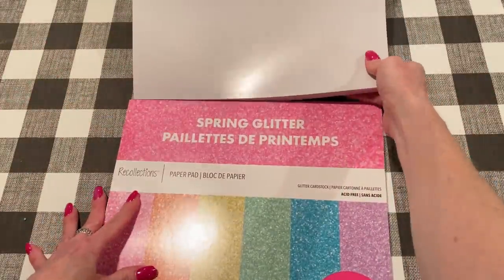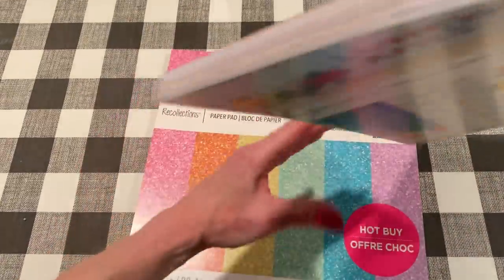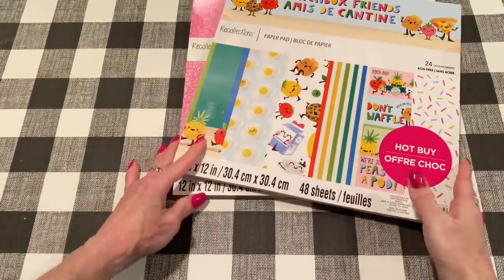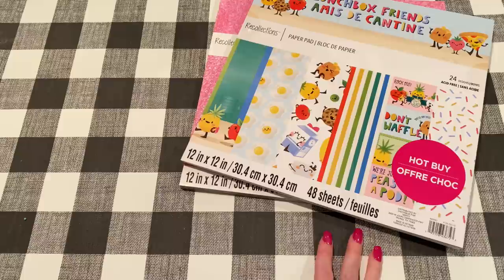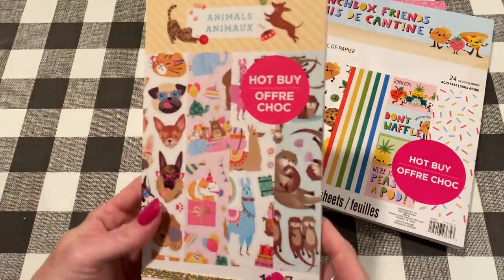Isn't that cute? My Michaels didn't have this one. When I looked on the app, it said it was not available in my store, so I had to go a little bit further to get it. And then for my part of the three, I got this sticker book — this is the animal sticker book.